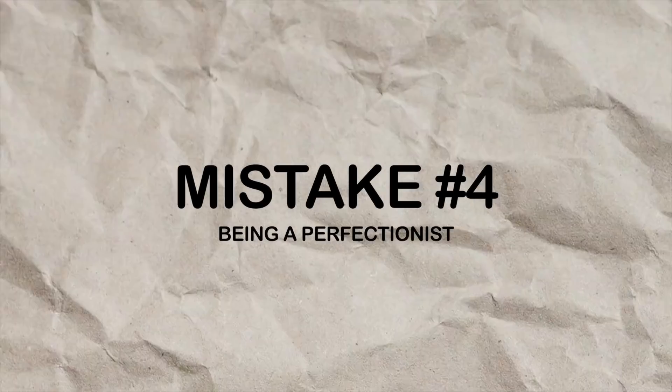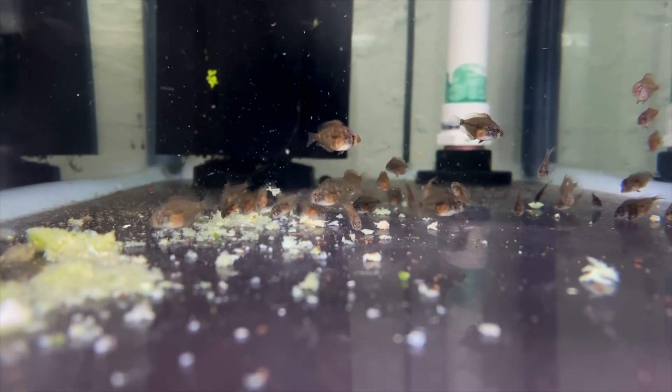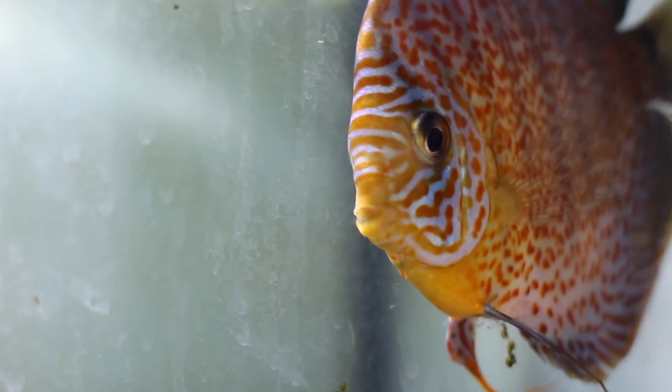Number four on my list is perfectionism. I'm a perfectionist and I struggle with it, especially when it comes to fish breeding. You're never going to breed a fish perfectly — you'll always have some fish die, and it's always about trying to get as many through as possible. You're going to have to cull fish and it's not going to feel as good as watching a YouTube video of someone doing it, because you don't see all the bad stuff along the way. You've got to accept that not everything's perfect in this hobby. Being a perfectionist in this hobby is probably not the best thing to do.